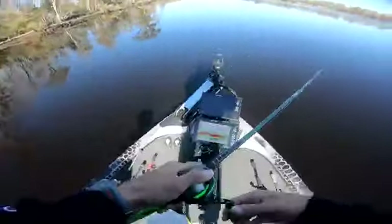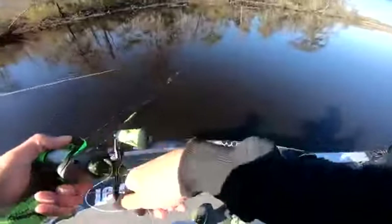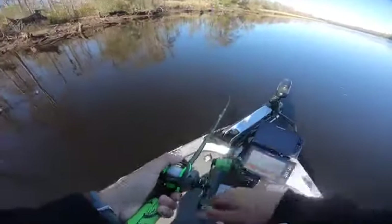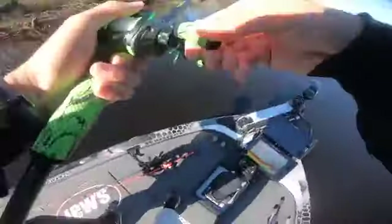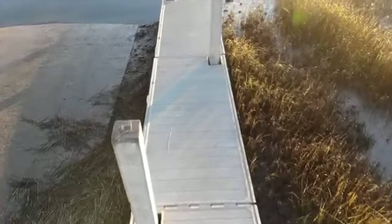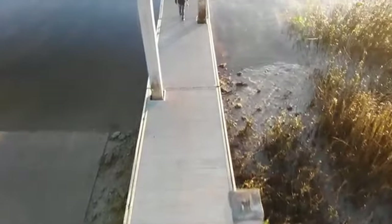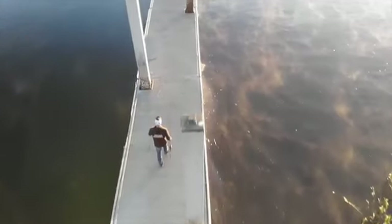That was a very good fish — I can't believe I missed that. I mean, really good one. Got them that time! That's a good one — finally got one to stick. That's a beautiful fish right there.